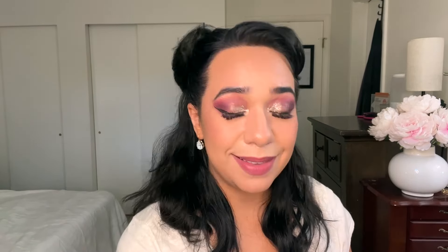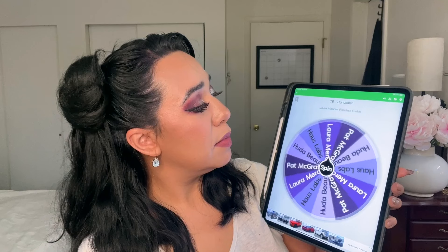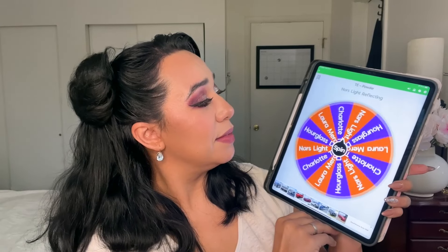Let's go ahead and roll for a concealer — and it landed on House Labs Triclone. This is the other one I've been using interchangeably with the Huda Beauty over the last few months. This one is a little bit more appropriate for my summer skin tone — it's a little less of a highlighting shade on me at this time of year. Then spinning for a powder, we got Laura Mercier Soft Blurring Powder. This one is actually a little on the dark side for me in wintertime, so this is the perfect time to get some use out of it.